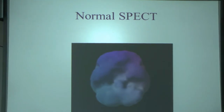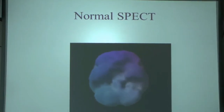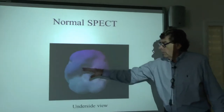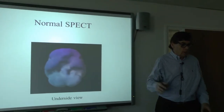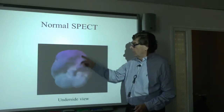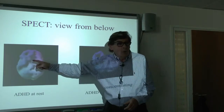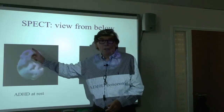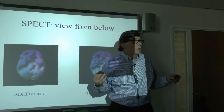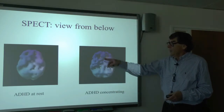This brain scan is taken from the underside — camera placed beneath the jaw looking up. In a normal functioning brain, areas of purple mean lots of metabolism is going on. In somebody with ADHD, by contrast, there are little holes at the front. This doesn't mean people with ADHD have holes in their brains — it means there's no metabolism going on there, no glucose uptake. So this is another way of saying the frontal lobe isn't working.